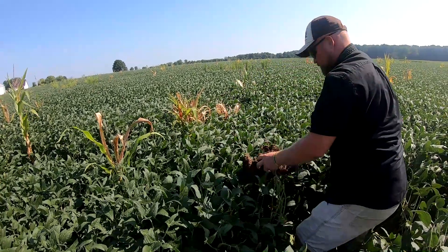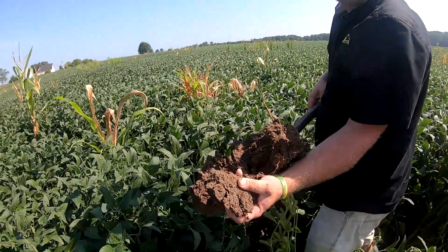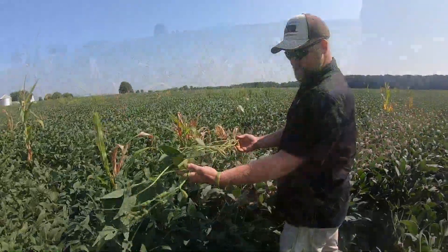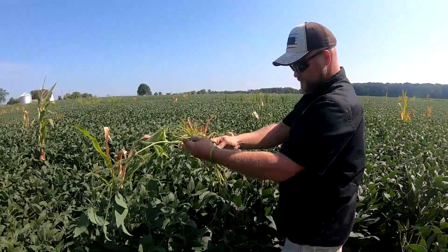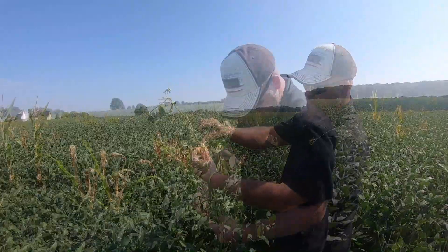Sustainability is not cheap, however we get the benefit on the yield end — yes it costs money, but you're making money. We have paid for all of the products that we put on these fields. I want them to stay here.